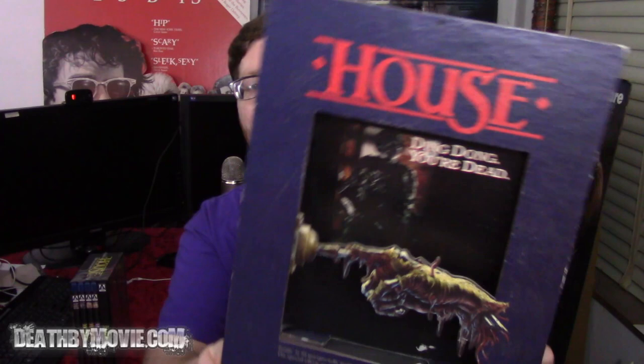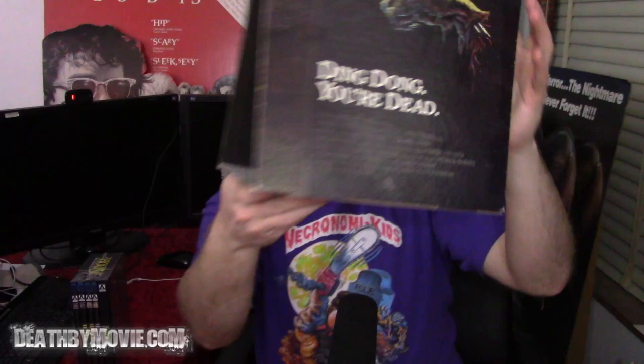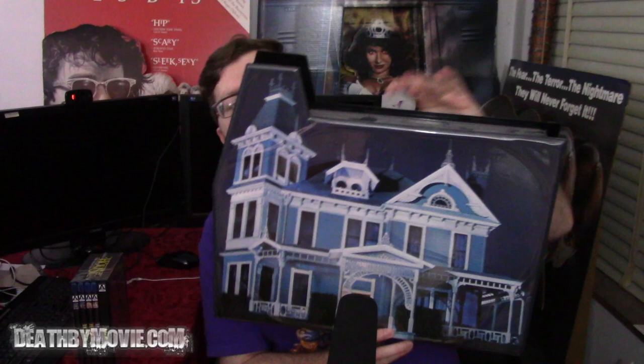I'm actually a pretty huge fan. I have a couple of memorabilia things that I want to show you before we get into the Blu-ray part. I have right here — it's kind of dusty, I had to pull it out of the bedroom — but it's the countertop standee for House, the original, the very first one. I also have the one sheet poster, an original one sheet poster, which I don't have out now so it's folded. But this is another cool thing I have right here — this is a promo item.